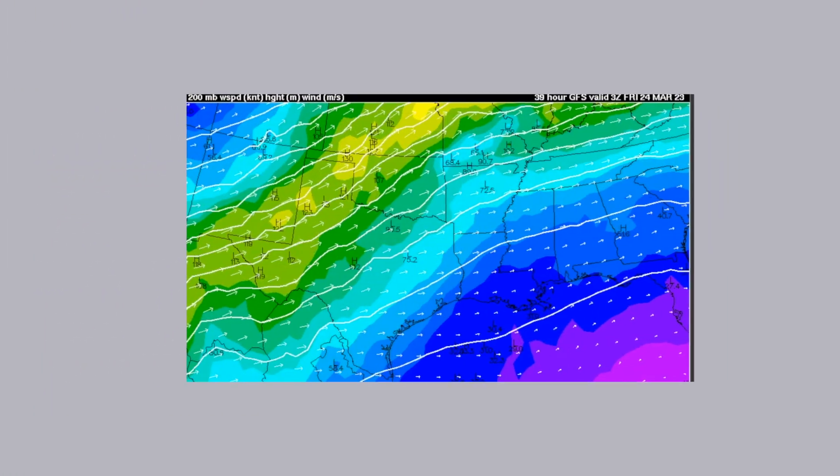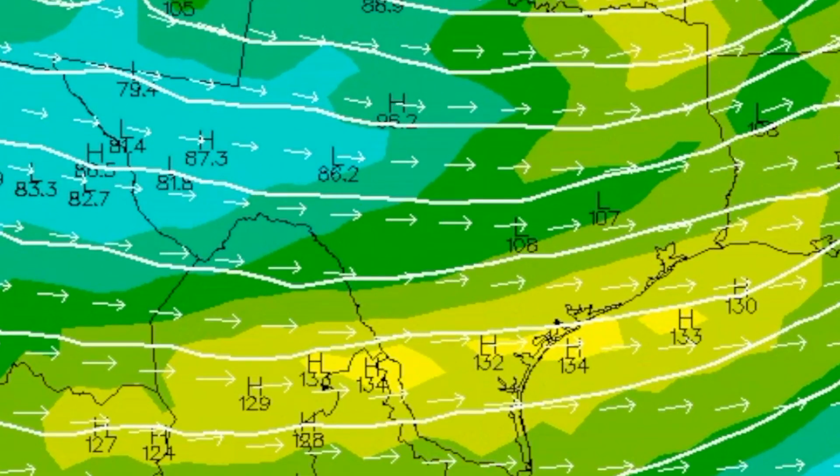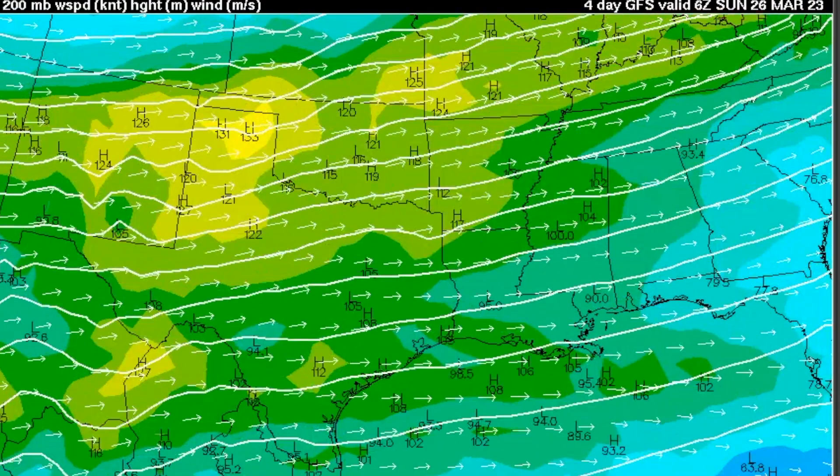So now we've got the building, the convergence, and the spin — all it needs is exhaust. For that, you look at the 200 millibar level. The 200 millibar jet is going to be a little farther north. Zooming through from Thursday afternoon into Friday — here it comes — there's a left exit region right there, which makes it even more enhanced. We're watching that slide south of the region and then press to the east, so we've got everything coming into play.